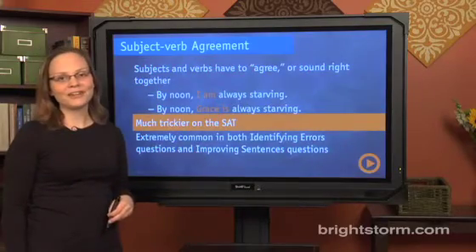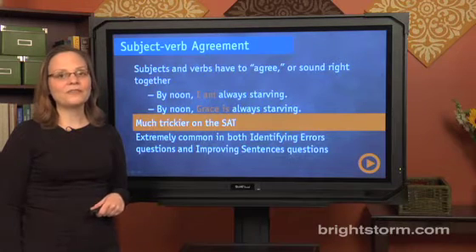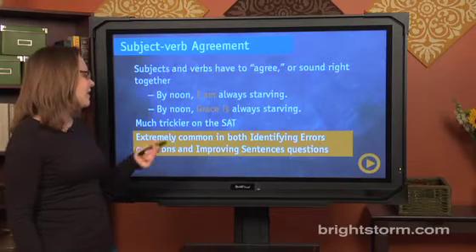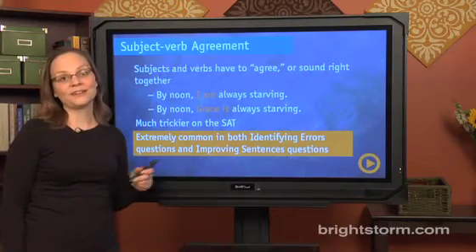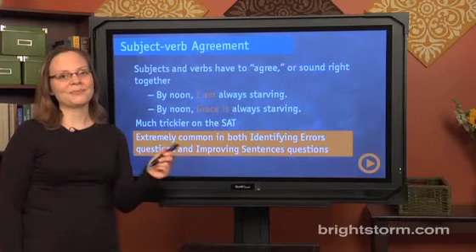Of course, it's going to be much trickier than 'I am' and 'Grace is' on the SAT, and you'll have to watch out for subject-verb agreement on two major question types: identifying errors and improving sentences. It gets much trickier, so let's go into depth now.